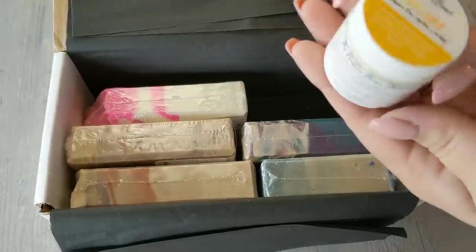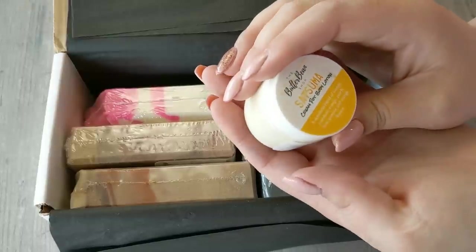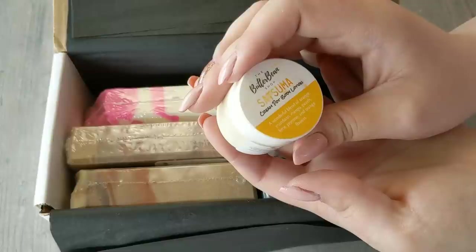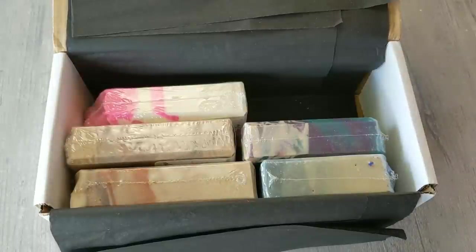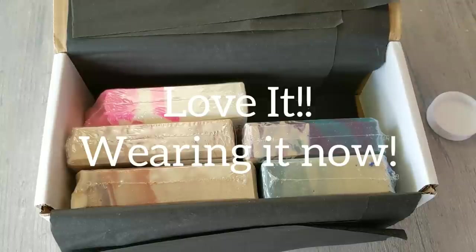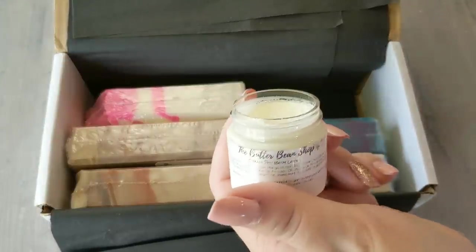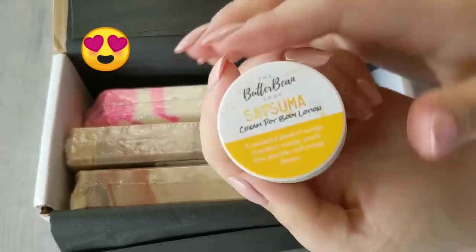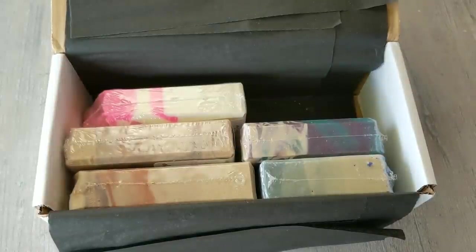Oh, look at this! The Butterbean Shop — Satsuma Cream Pot Body Lotion. A wonderful blend of orange, mandarin, mango, peach, lime, jasmine, and orange flowers. Oh, that's creamy. Oh, that's nice. I just put some on my hand. I highly recommend this, guys — that smells good. I'm just going to sniff my hands all day now.